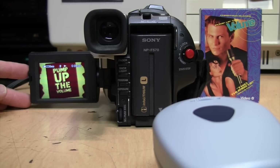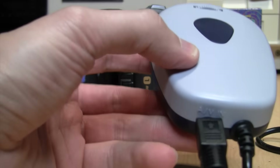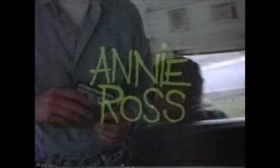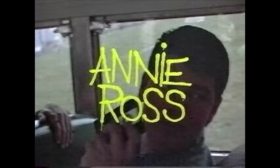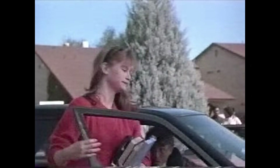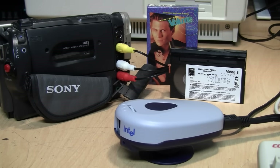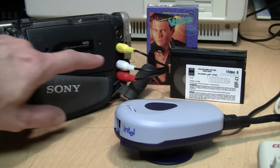Next I have a pre-recorded Video 8 tape being played on a Hi8 camcorder with a time-based corrector, and I'm going to use the webcam to capture the video from that. Despite the limited resolution, that actually didn't look too bad, and with the audio set to the CD quality option the sound is definitely in stereo. I did notice some dropped frames though.